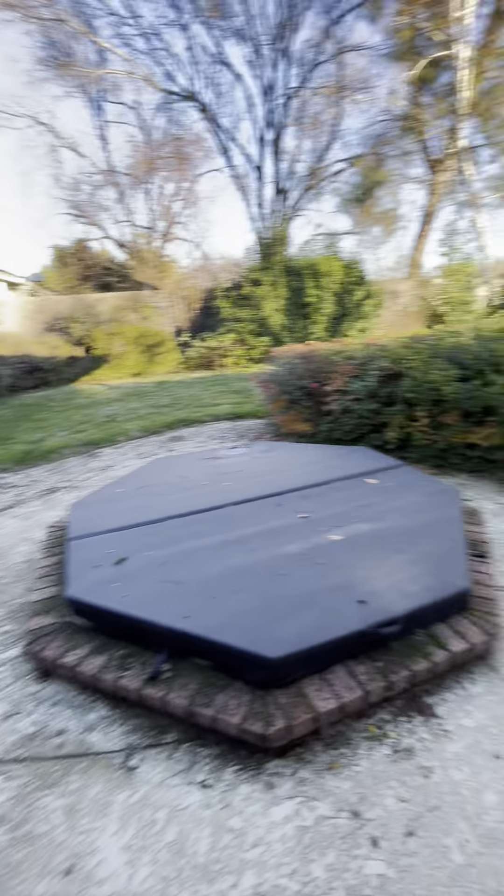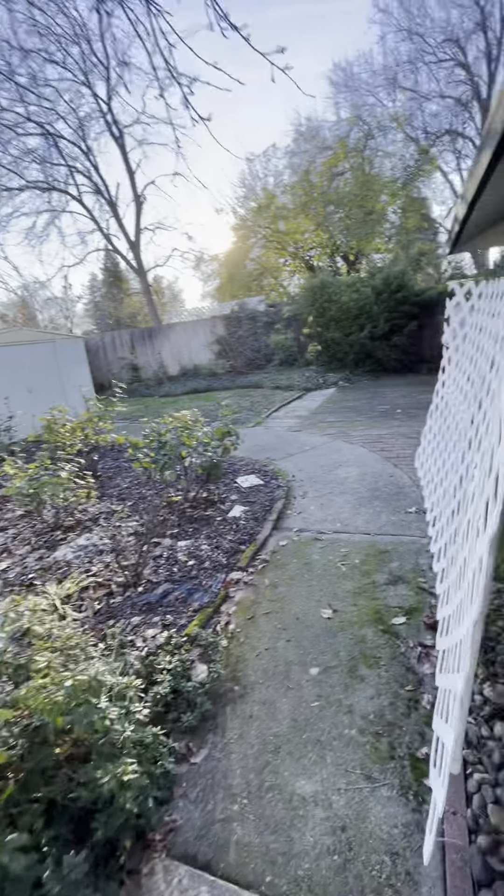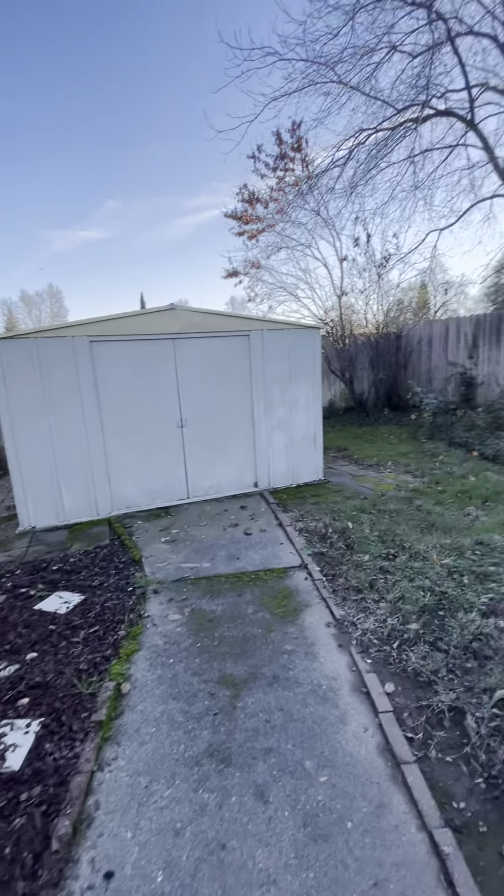Bedrooms aren't that big. This is the master — got a little walk-in closet there. This other vintage bathroom, little stand-up shower. I don't know.